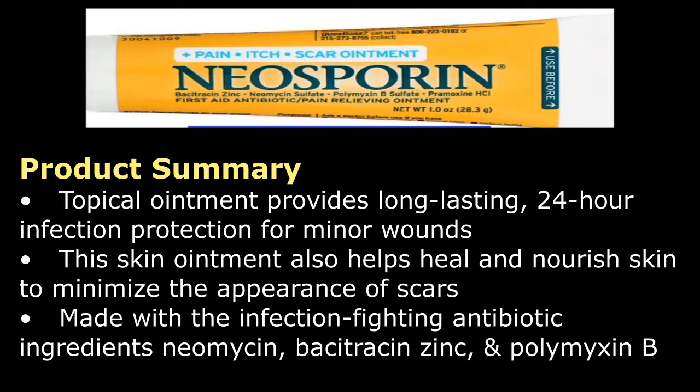Made with the infection-fighting antibiotic ingredients neomycin, bacitracin zinc, and polymyxin B.